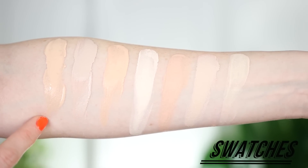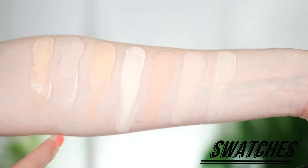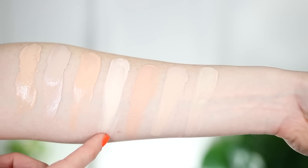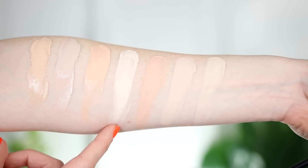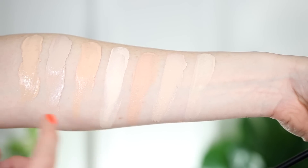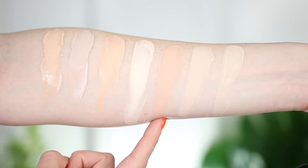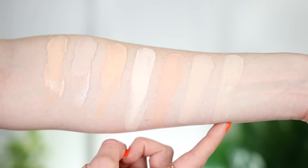In the swatches: the Collab foundation in the lightest shade, 01 Porcelain, next to CYO Life Proof in 101, Lancôme Rénergie Lift foundation in 140P, the new lightest shade of the Too Faced Born This Way foundation in Cloud, Maybelline Fit Me in 115, Dermacol 208, and Tarte Rainforest of the Sea in Porcelain.